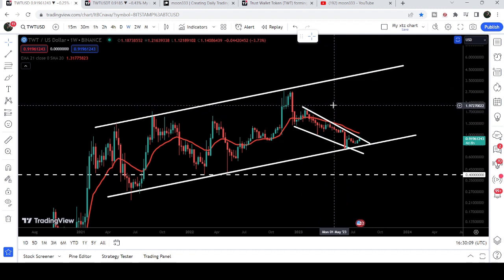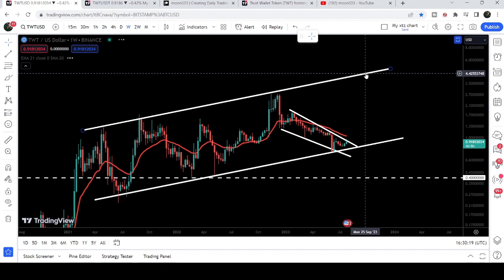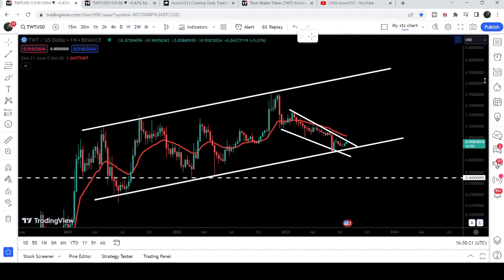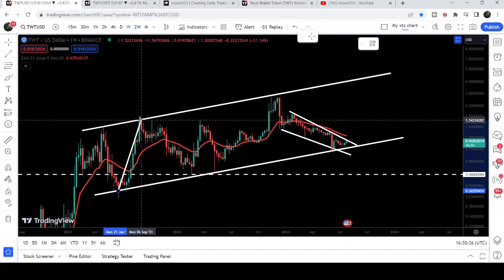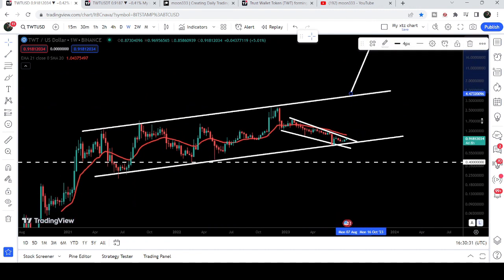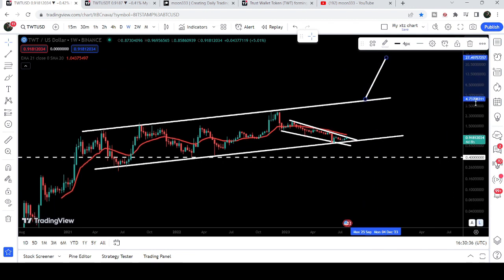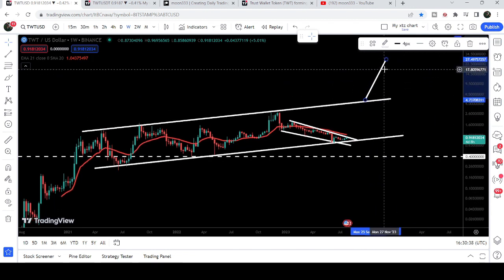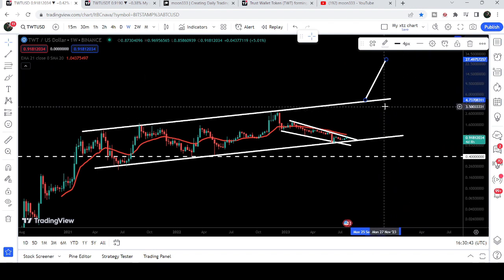The target for this falling wedge pattern will be approximately at $1.90. If the price reaches there to make another attempt to break out the resistance, it can hit the resistance somewhere between $4 to $5. And if the price is able to break out this up channel — depending on where it breaks out — if it breaks out from between $4 to $5, then the final target can be between $27 to $30.